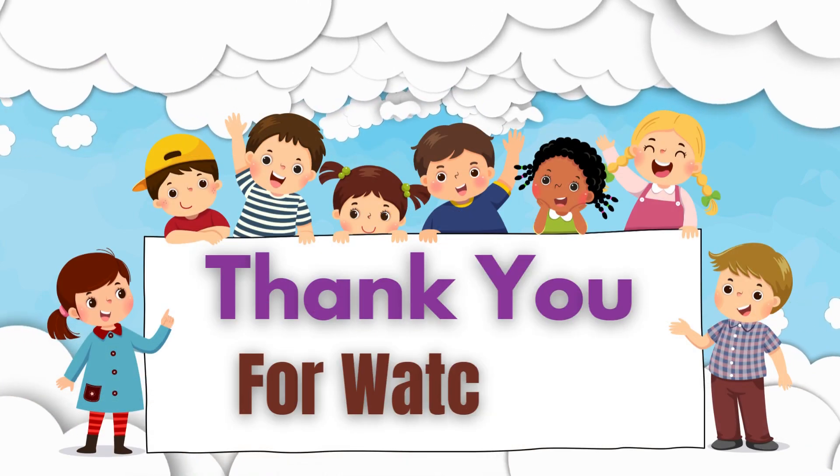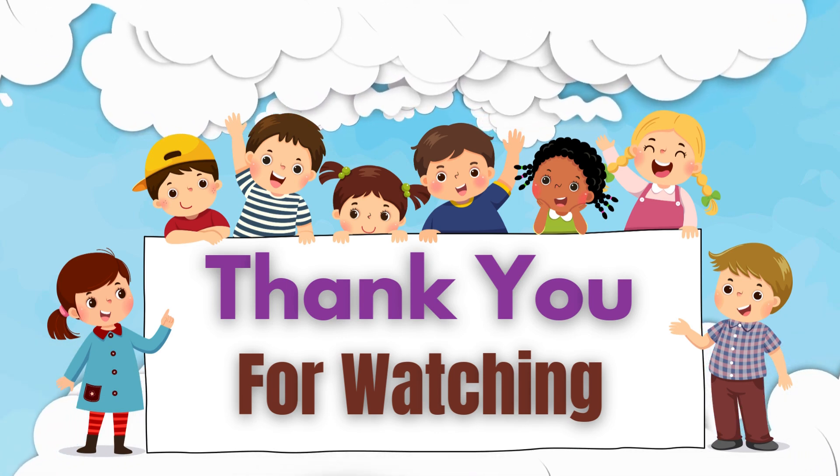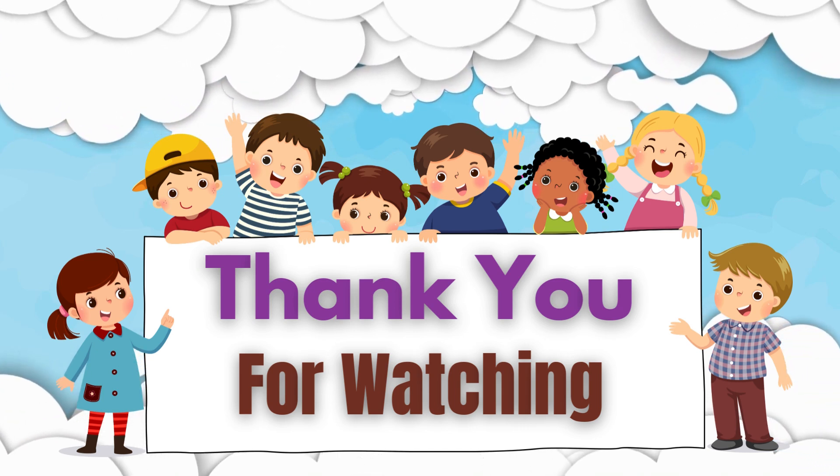Awesome work today! Don't forget to practice and come back for more fun learning. Subscribe to Vital Learning Care for more exciting lessons. See you soon.